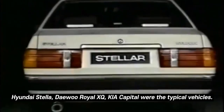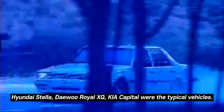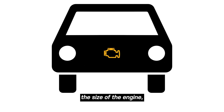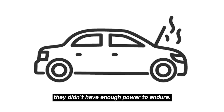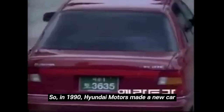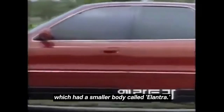The Hyundai Stella, Daewoo Royal SQ, and Kia Capital were the typical vehicles. But since those cars had a big-sized body compared to the size of the engine, they didn't have enough power to endure. So in 1990, Hyundai Motors made a new car with a smaller body called Elantra.